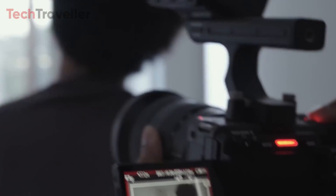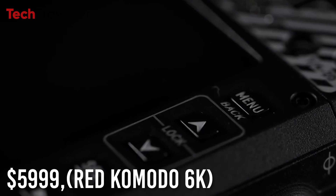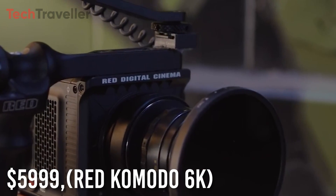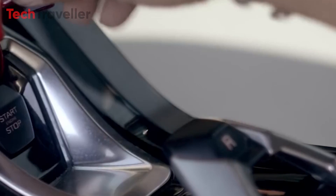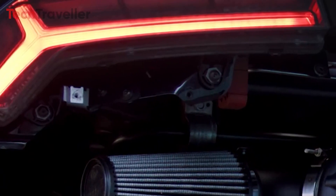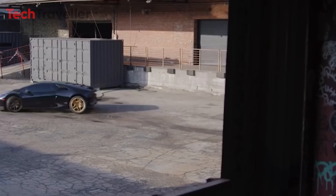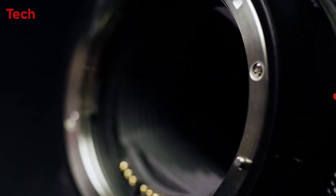The Sony FX3 is a comprehensive solution for filmmakers seeking portability, advanced features, and exceptional image quality. Priced at $5,999, the RED Komodo 6K is a compact and formidable camera that is certain to leave a lasting impression. With its 6K resolution and the ability to shoot at up to 60fps, this camera excels at capturing stunning cinematic footage. Its expansive dynamic range, reaching up to 16.5 stops, enables it to handle a wide spectrum of tones and colors, from the deepest shadows to the brightest highlights.